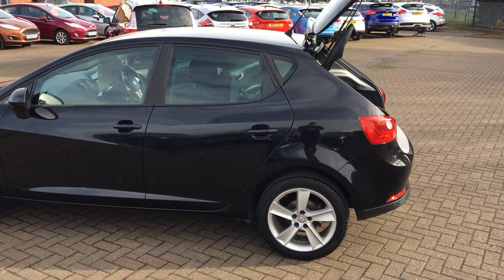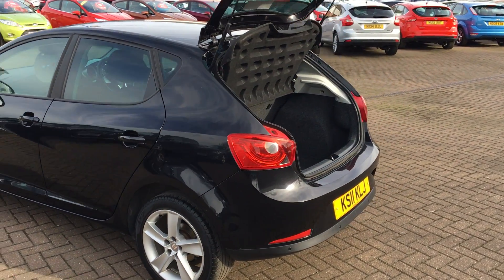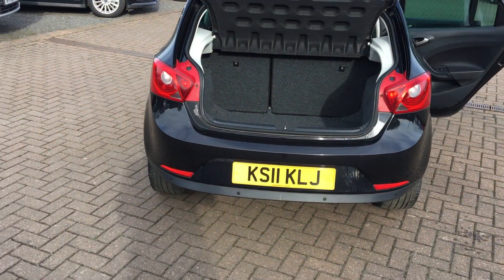The car's got a full service history. It comes with a full size spare tyre, nice fixed rear lights in the back, and rear parking sensors.